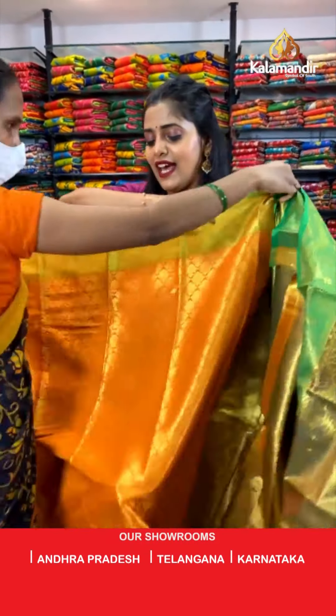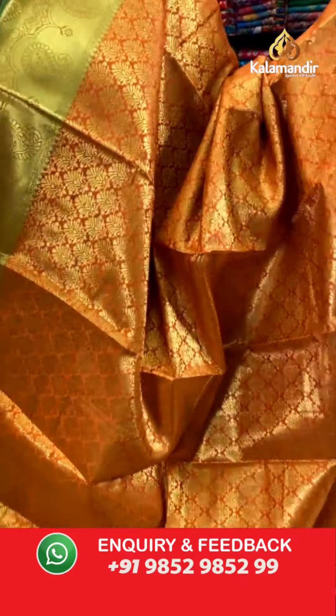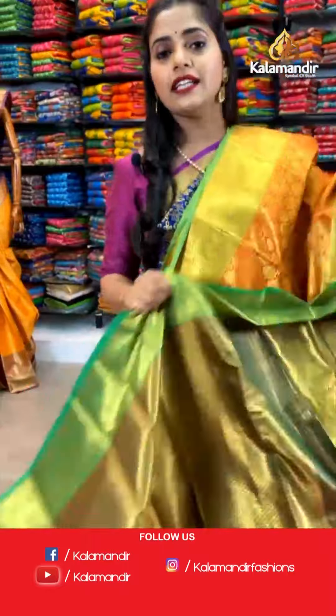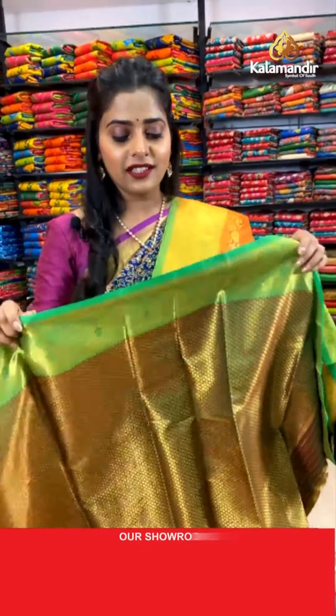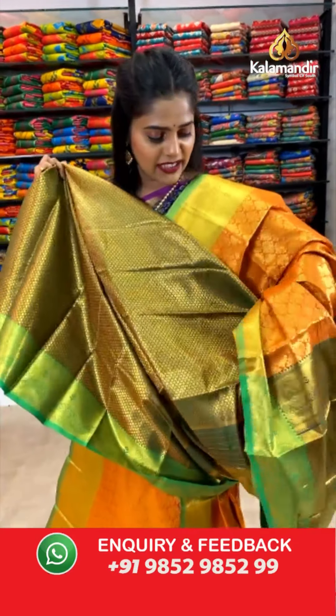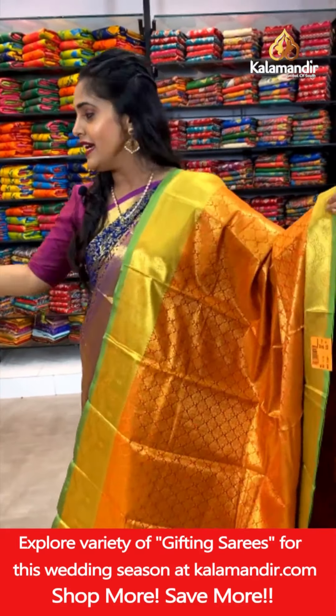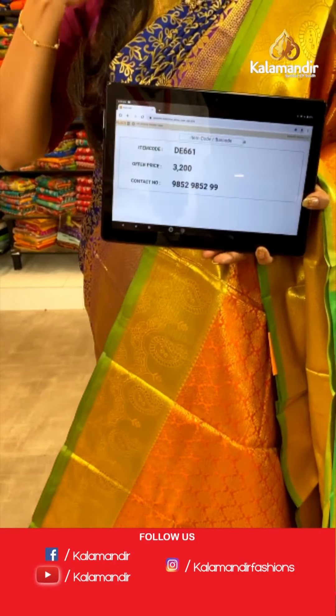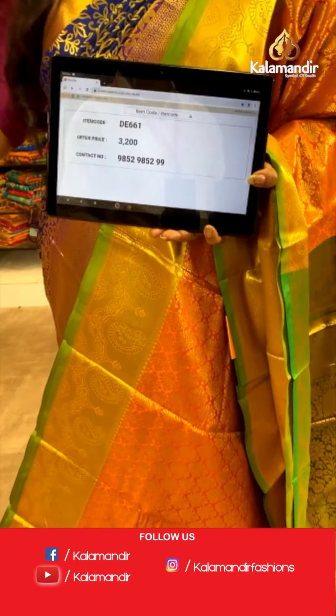Next color in the same pattern — we have an orange colored saree. Brocade work done on the entire body, narrow border in green color, and a green color pallu completely zari woven — a very lush and grand pallu. In fact, in the entire collection all pallus are grand. The blouse piece is in brocade pattern in contrasting color. Like I promised, here is the orange and green saree. Saree code DE661, offer price 3,200 rupees. To place an order, take a screenshot and send it to our WhatsApp number 9852985299.